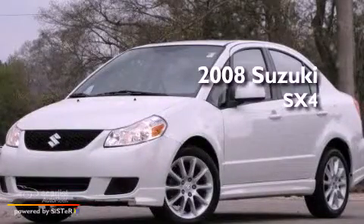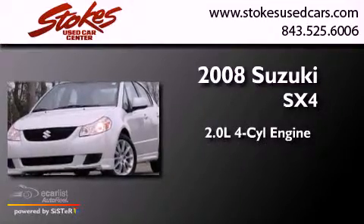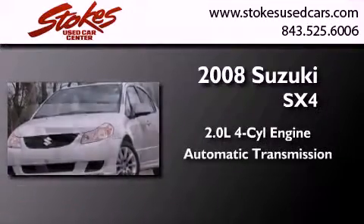This is a 2008 Suzuki SX4. It features a 2.0-liter four-cylinder engine and an automatic transmission.